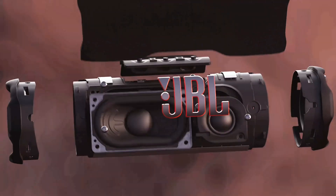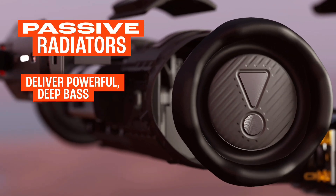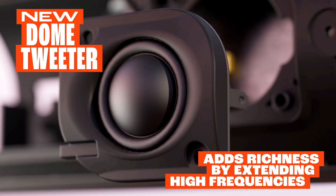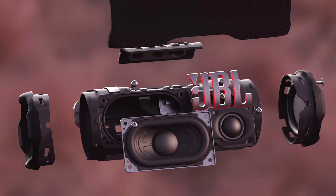Technical specifications. Transducers: 45 by 80 millimeters woofer (1.75 by 3 inches), 16 millimeters tweeter (0.6 inches). Output power: 25 watts RMS for woofer, 10 watts RMS for tweeter. Frequency response: 60 hertz to 20 kilohertz. Signal to noise ratio: greater than 80 decibels. Bluetooth version: 5.4.